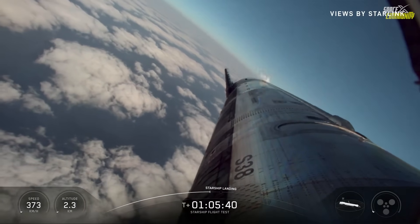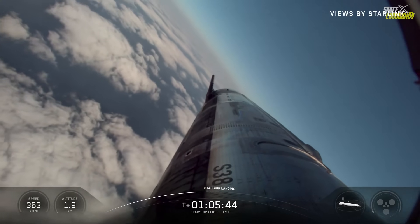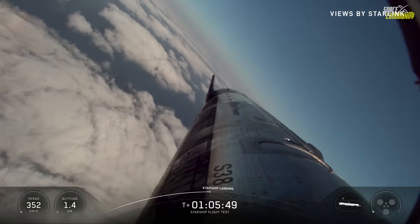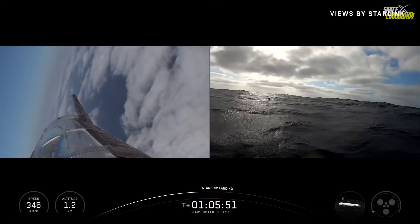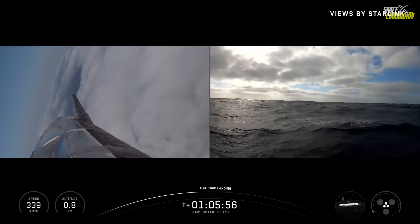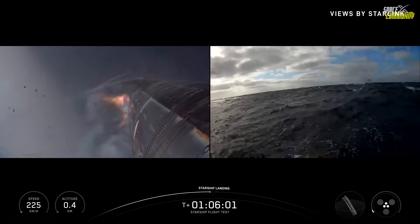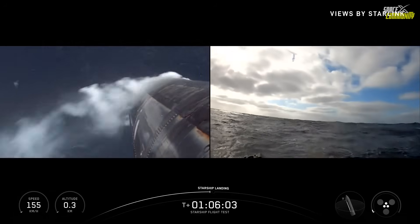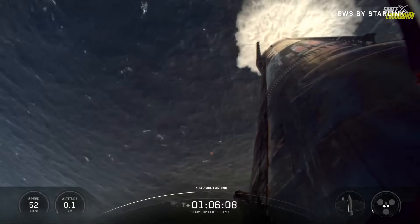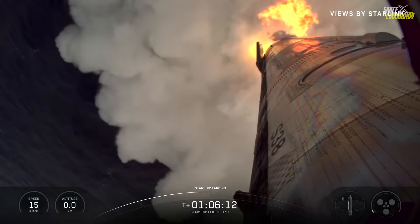Flaps holding strong. Landing burn in just under 20 seconds. The ship landing startup — there's our landing burn. Three down to two. Starship has landed.